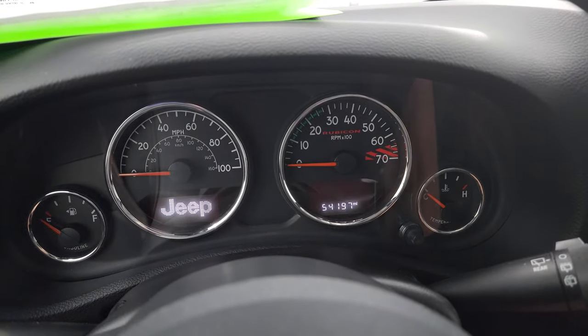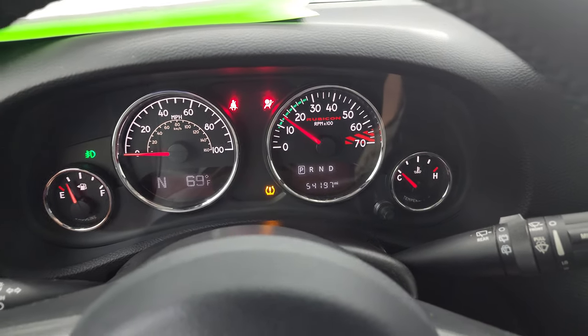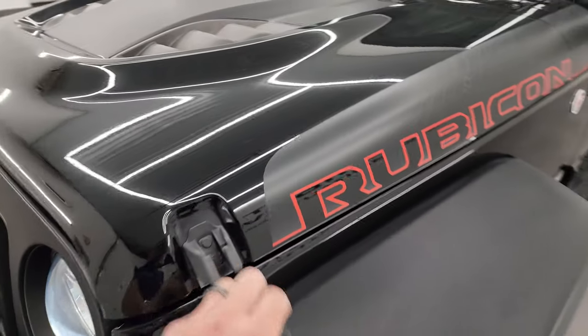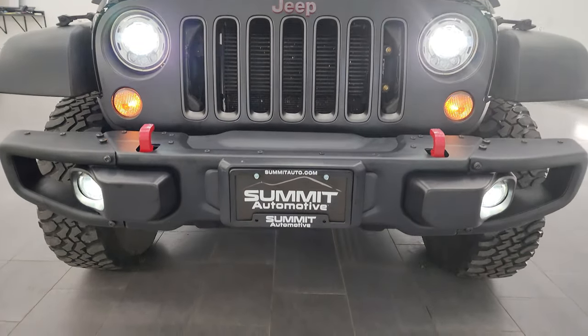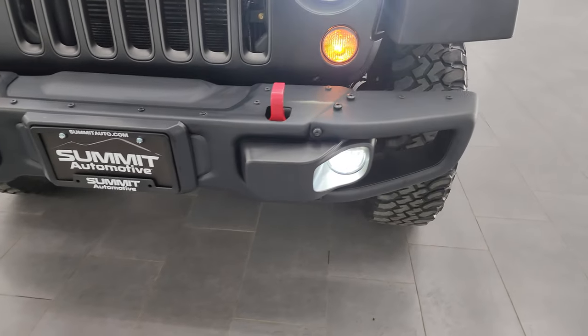We'll start it up and take a look under the hood, and also check out all those LED lights. I would personally like to thank you for checking out the video today, and hopefully from this HD video you've been able to verify the quality and condition of this Jeep all the way around — inside and out. You can see just how nice and bright those LED lights are, including the fog lights.